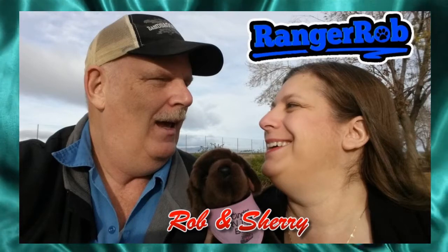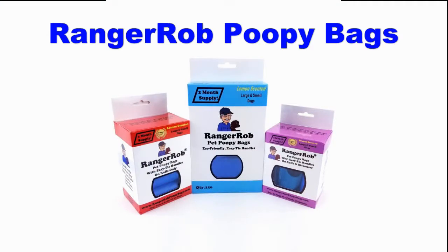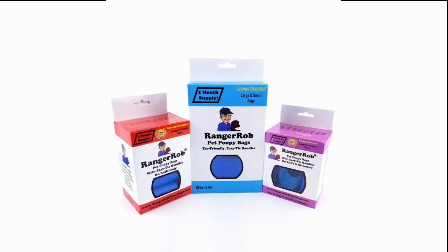Hey, welcome to the Ranger Rob channel with Rob and Sherry. This video is made possible by Ranger Rob poopy bags, available on Amazon right now. Good evening from Central Oregon everybody, this is Ranger Rob, and this is our Central Oregon turning into a homestead after we do like a year's worth of work.